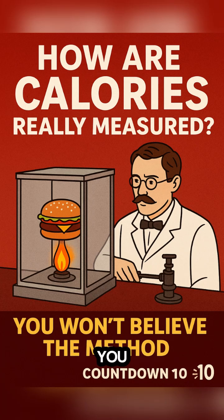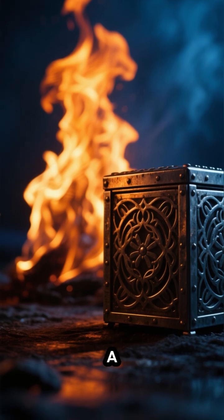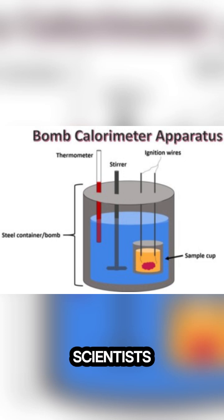We all talk about calories, but have you ever wondered how they're actually measured? Because the truth might just shock you. It involves fire and a special metal box. In the 1800s, scientists used something called a bomb calorimeter.